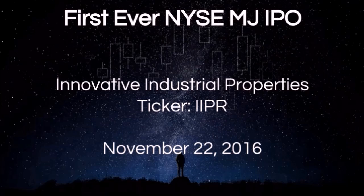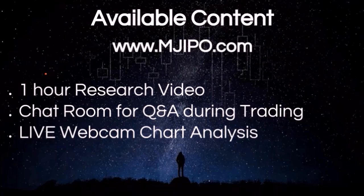The ticker is IIPR. It is a real estate REIT that invests in medical marijuana facilities. For this IPO, we have a new website, www.mjipo.com. I put together an hour of research video going through the filings, researching the company and the executives and establishing a game plan, looking at some other IPOs and how they have traded.